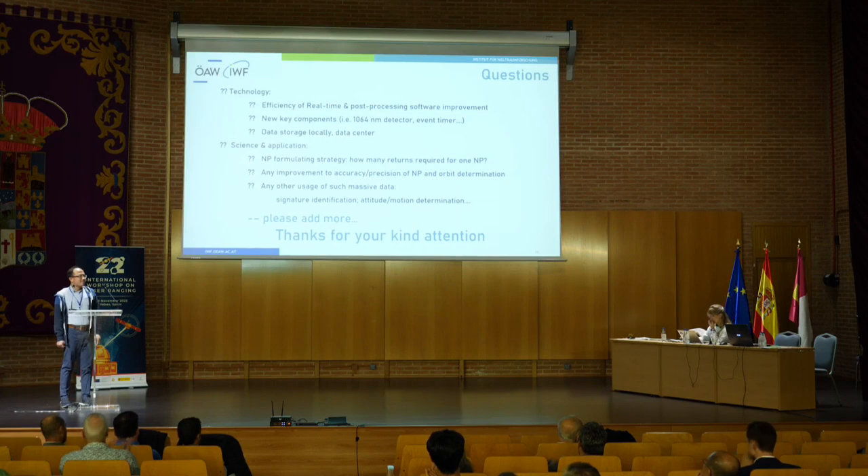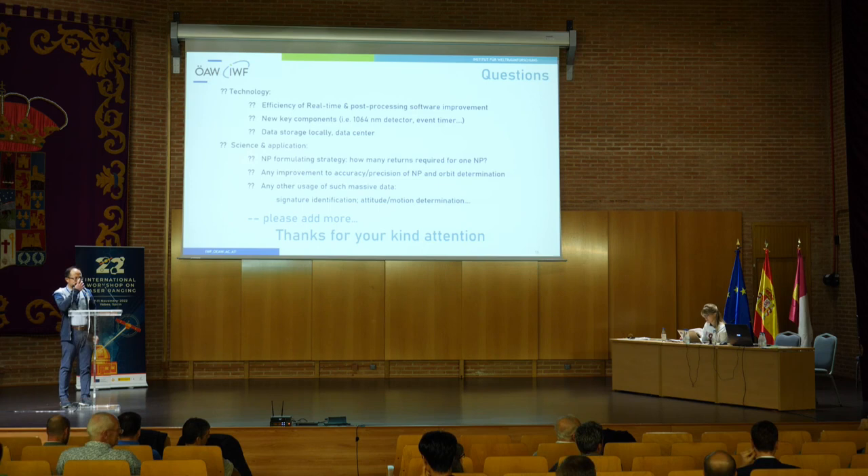Thank you. Who would like to ask a question? Thanks a lot for your nice presentation and the impressive results. I have a question concerning what is the impact of gating your receiver at one megahertz for daytime observations? Do you see any negative impact?